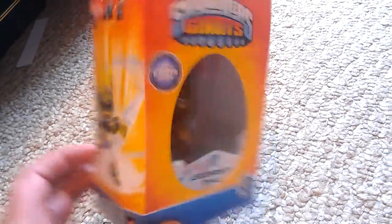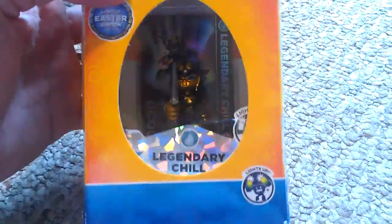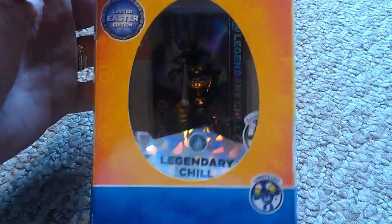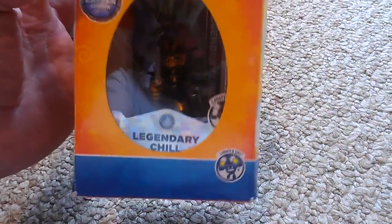I'm going to have to put some tape on the bottom there to make sure it stays in there. I am going to keep it in the box. I like it. The figure is in good shape too — and you gave me a good one. From what I can tell, the paint looks really nice. You grabbed a good one, so thanks for that. Chill is one of my favorite characters.